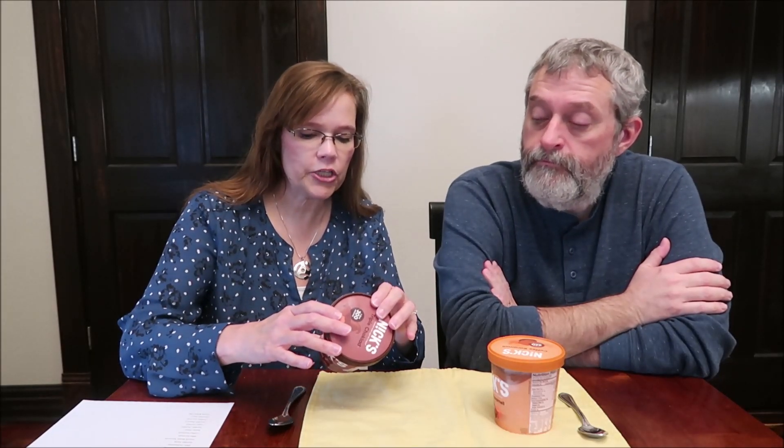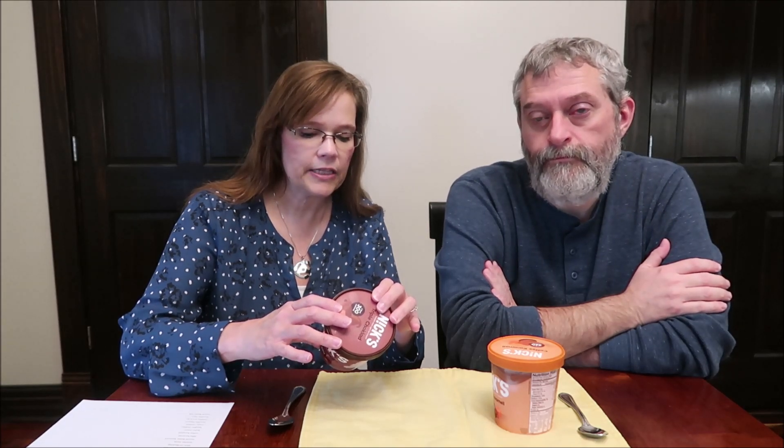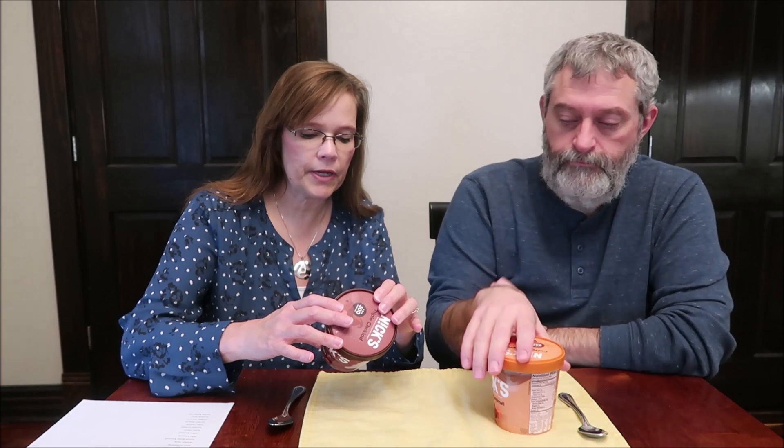So let's try this. This is the triple chocolate — their rich velvety chocolate light ice cream filled with chewy brownie bits and swirled with a silky ribbon of chocolate. It's 300 calories for the entire pint. I've had this lying out for about 10 minutes.